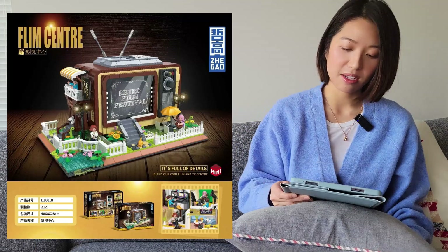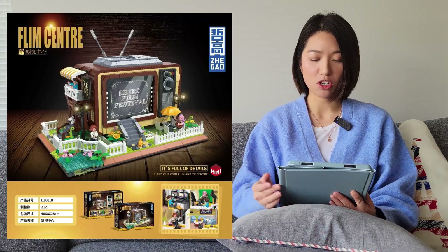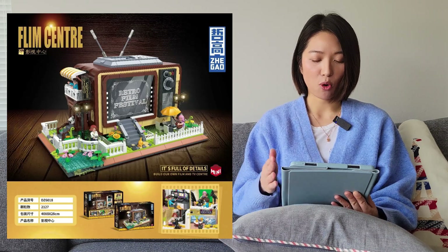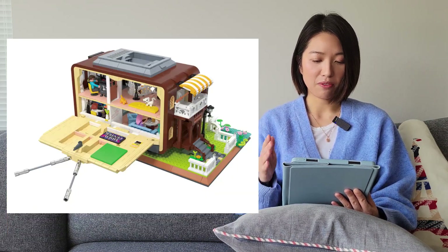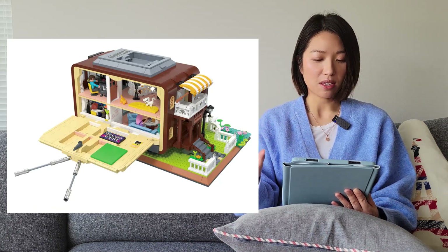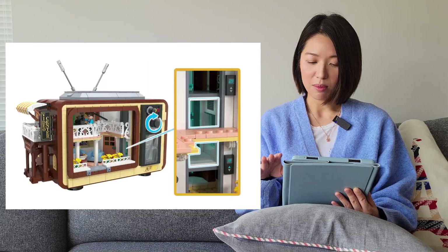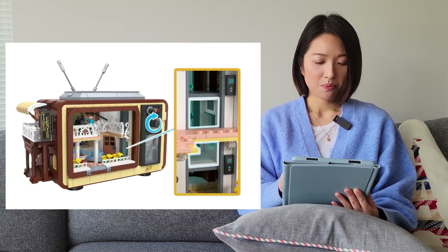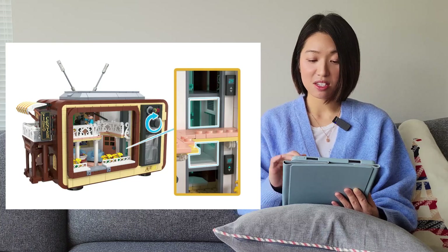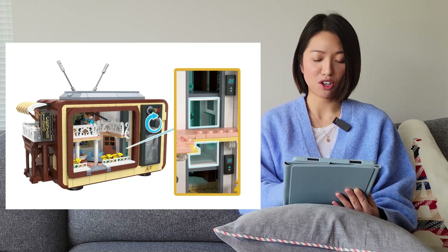The next one is from Zigao again. This is the film center, which looks like it's in the form of a retro TV, but the back opens up to reveal an interior with some figures inside and possibly some moving parts. Since this is Zigao I believe these are probably mini bricks, but I'm not totally sure.